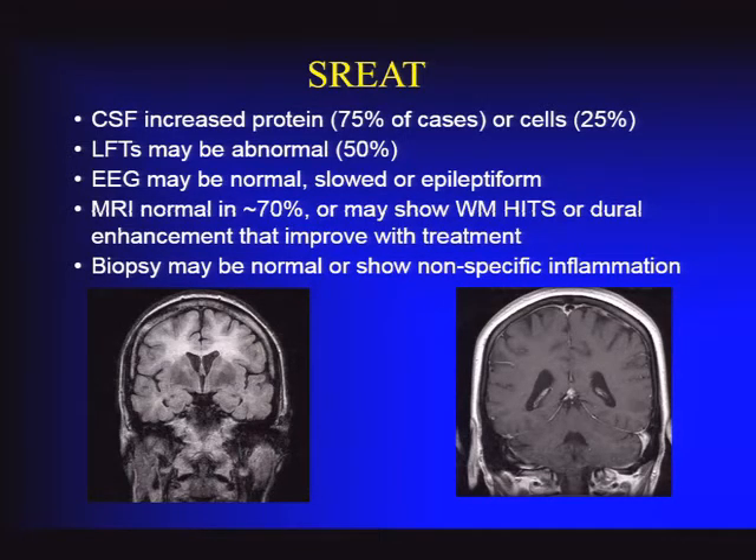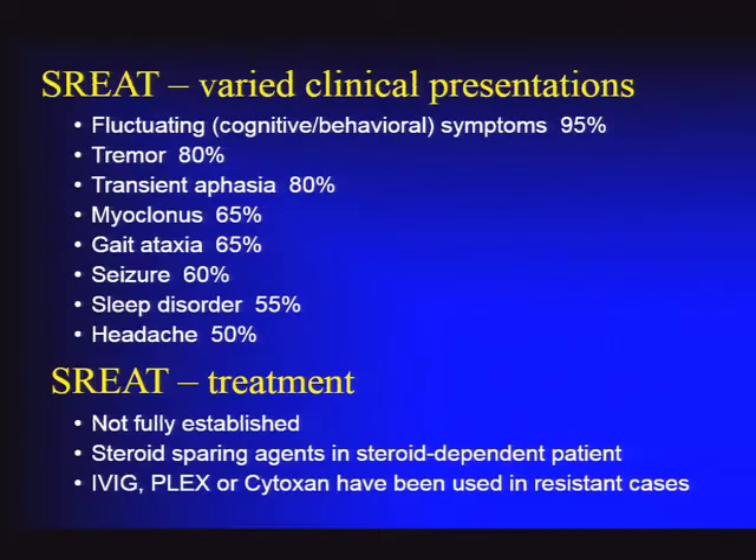This is a tough diagnosis, but it's important because it's a treatable form of rapidly progressive change in behavior and cognition. The core feature is fluctuations of cognitive and behavioral changes. A new tremor—usually a postural, high-frequency tremor—can be useful. Episodes of aphasia are also suggestive. Two-thirds have myoclonus or ataxia. Seizures can occasionally play a role. Sleep disorders and headache are common but not specific.